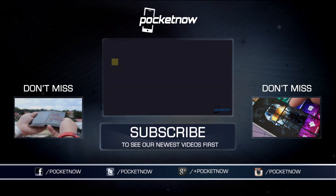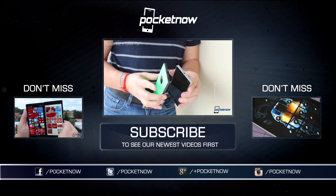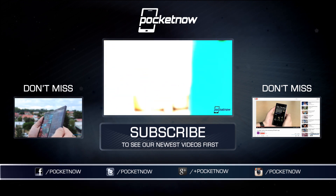We'll have more in-depth impressions, as well as the newest info on Windows 10 for phones, just as soon as we can get it out to you folks. Keep your browser pointed to pocketnow.com, and keep your thumbs-ups coming to this YouTube page.